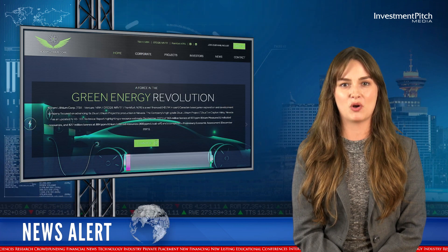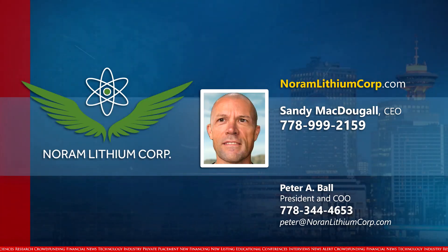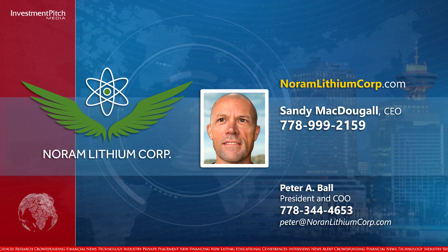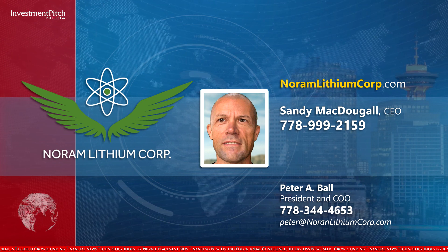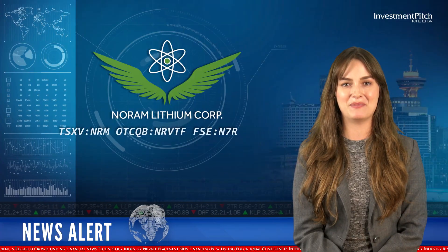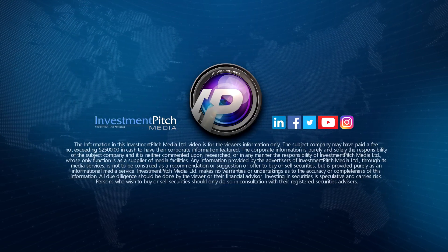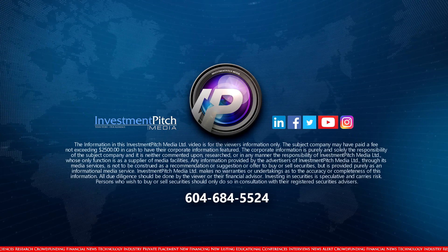For more information, please visit the company's website at noramlithiumcorp.com, contact Sandy McDougall, CEO at 778-999-2159, or Peter A. Ball, President and COO at 778-344-4653 or by email at peter@noramlithiumcorp.com. I'm Mary Lou Proudfoot for Investment Pitch Media. Thank you.